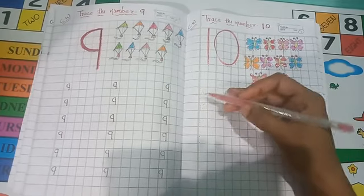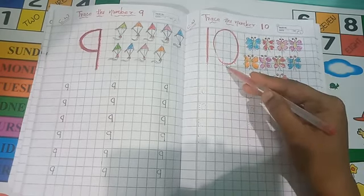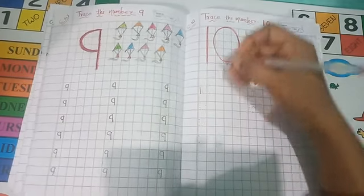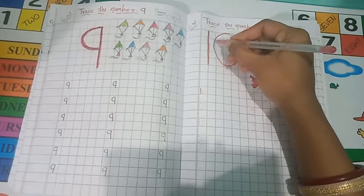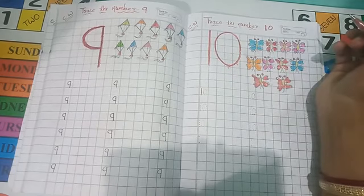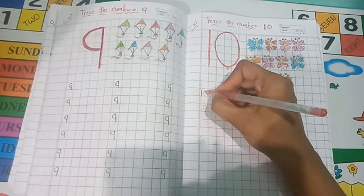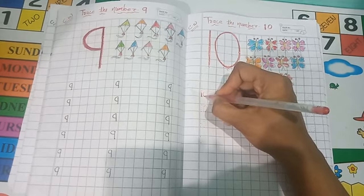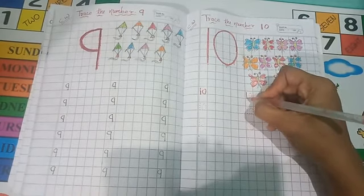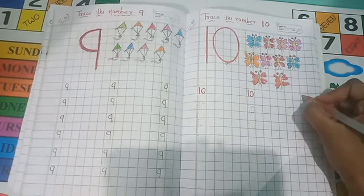Let's see how to write the number. What are all these dots? We have to draw number 10 by tracing them. First, you will make a standing line. Then, you will make a circle. Standing line, then circle — this is your number 10. 1, 0, 10.